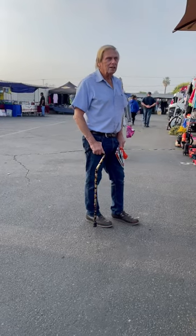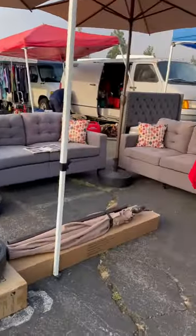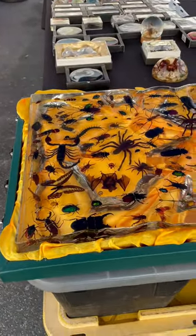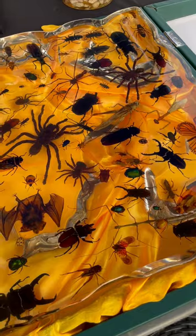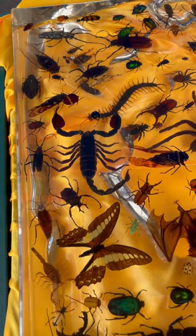This is Joey, my husband, and we are at the flea market in Riverside — it's called the Ruby Do Flea Market. I wanted to show you this — oh my gosh, look at this! These are real insects in resin. Look at the tarantula, the scorpion, the centipede, the roaches.